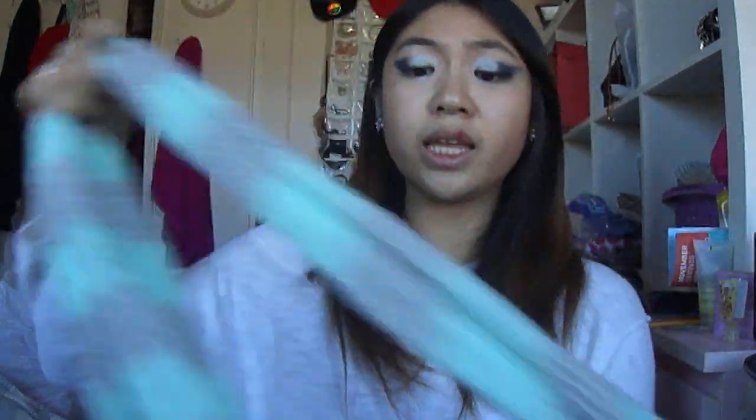While I was at American Eagle I also got some scarves, because I don't really have many to choose from and I wanted some circle infinity scarves. I love them. So I got this one which has a mint color with some silver and grey. These were about $12 after the coupon, and I got this one as well as one in cream. I really like these and I wear them a lot.